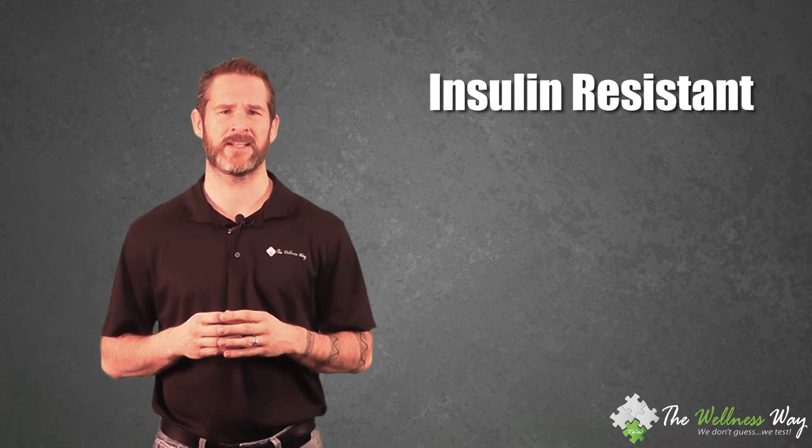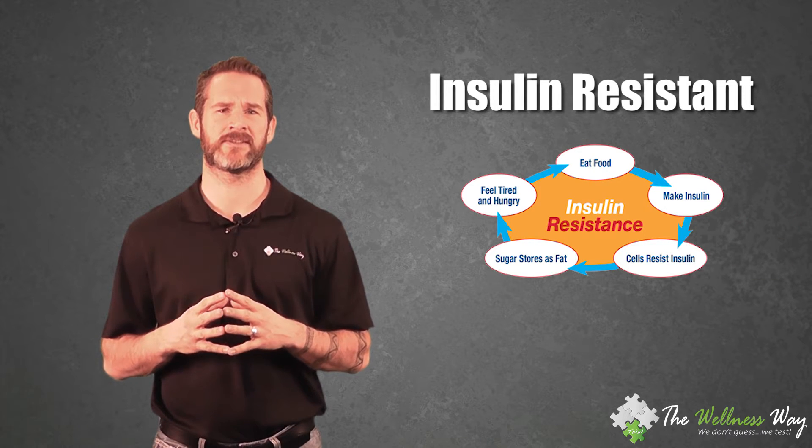The higher our blood sugar becomes, the more insulin we need. If we keep our blood sugars elevated through diet or stress, and when these things become chronic, we become what's called insulin resistant — that's when the body doesn't use insulin properly.